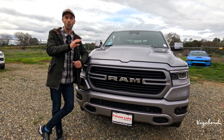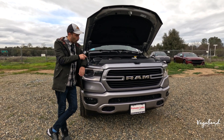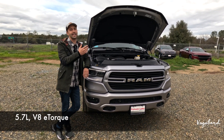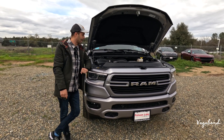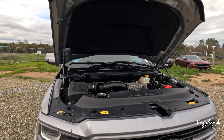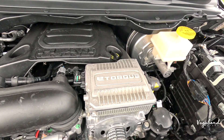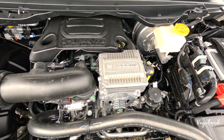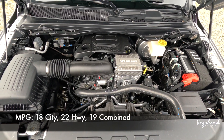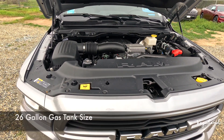Now let's talk 2024 Ram 1500 Laramie. This truck has the 5.7-liter V8 e-torque with an 8-speed automatic transmission that pushes out 395 horsepower with 410 pound-feet of torque. The e-torque is an addition to the engine giving the truck a bit more power for towing. MPG is 18 city, 22 highway, and 19 combined, with 5.3-gallon consumption per every 100 miles and a 26-gallon gas tank.